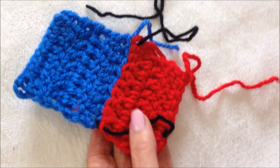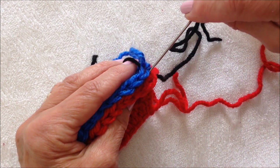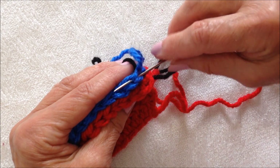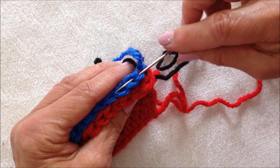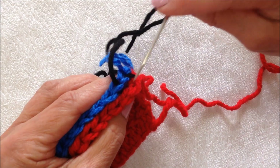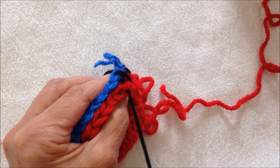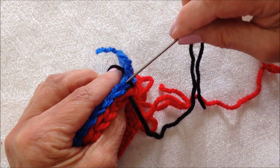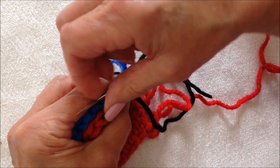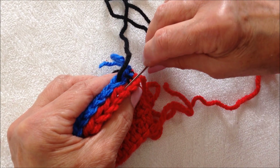So let's get started. I'm going to hold both of my sections to be joined together and I'm going to go in between the stitch — there's a bar there that comes across — and I'm going to pass under the bar. Then come to the opposite side and pass under the bar. Go back over to the other stitch on the other side, pass under the bar. Come back over, pass under the bar.